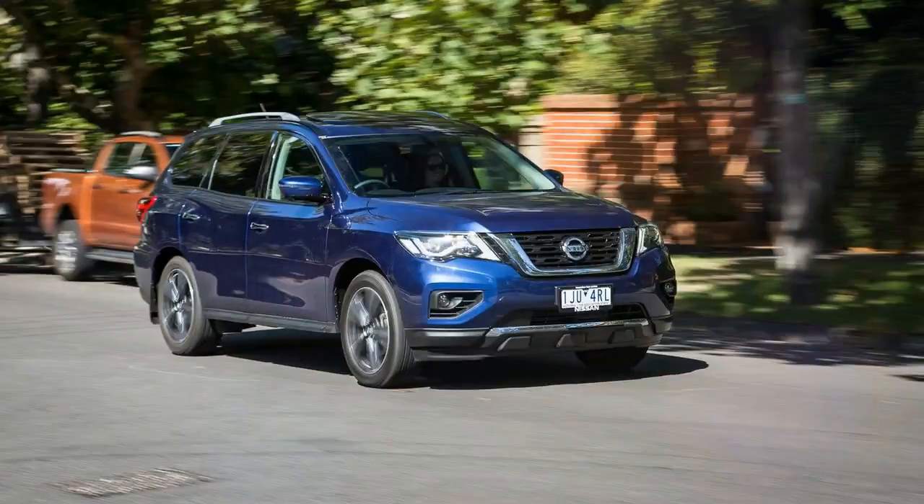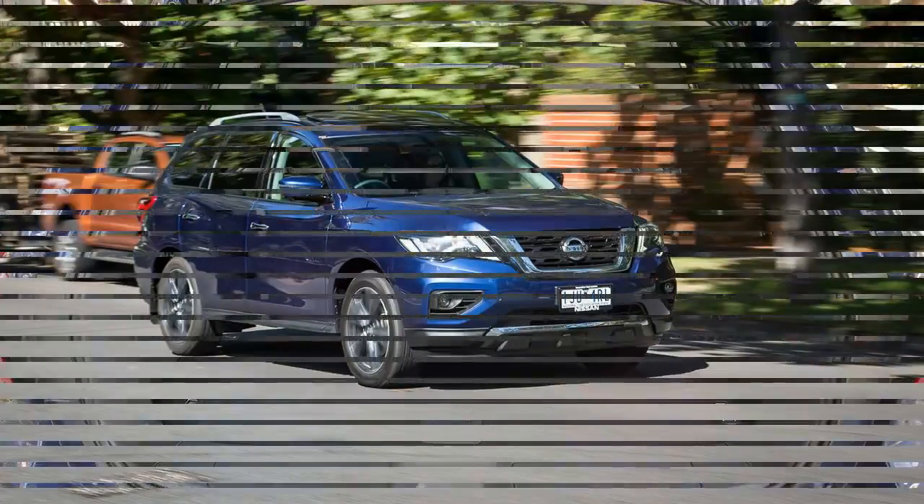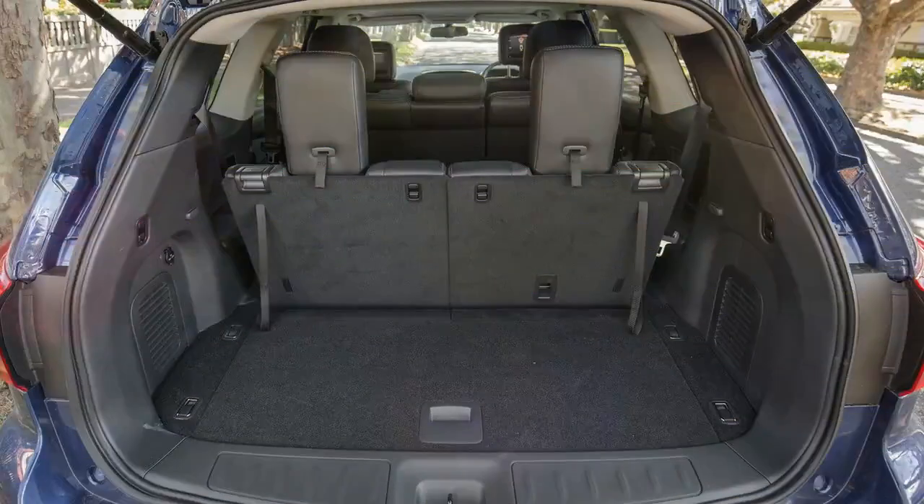Nissan launched the MY17 updated model a few months ago, bringing a number of changes to the table to compete with the aforementioned rivals in ways beyond the dotted line.